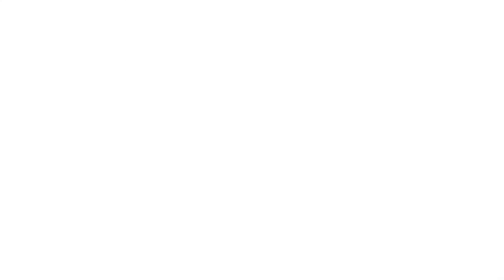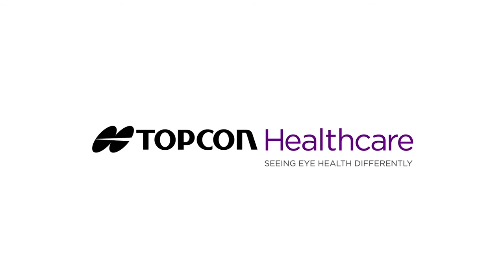Over the years, I've added a lot of innovative technology to the practice. The TopCon Kronos is at the top of the list for equipment added because it provides such an enhancement to the patient experience and the care I can provide as a doctor.